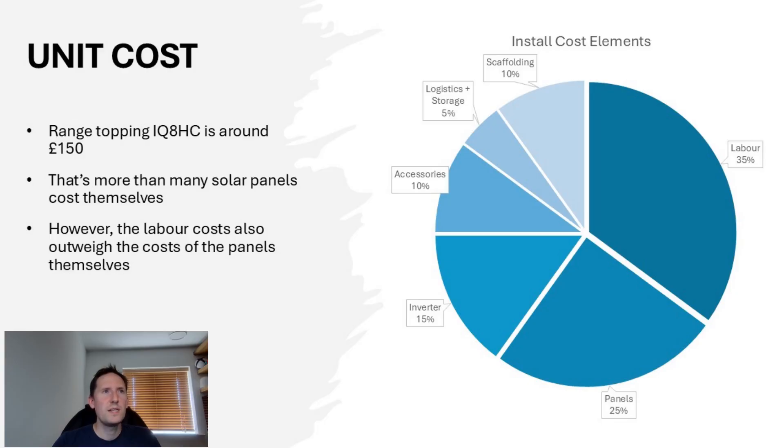On to cost, and the range-topping IQ8HC is around £150 — more expensive than many solar panels on the market these days, which seems a bit crazy. But before getting too hung up on that, consider the total cost of a typical install. Labour charges often represent the largest cost, and there are further costs relating to accessories such as cabling and roof fixings, along with logistics, storage, and of course the expensive scaffolding costs which require a third party to erect and disassemble. Taking that into account, despite their hefty price, specifying micro-inverters might only represent an additional uplift in the region of around 10%, depending on the installer and the system size.